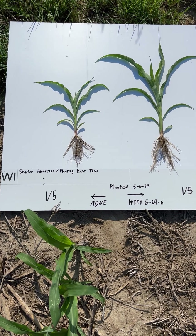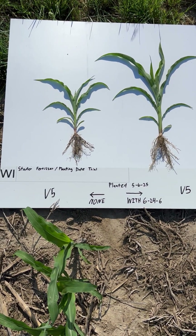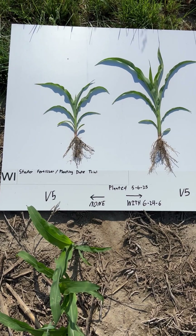Stay tuned to see if we do get both a yield and an economic response, as 624.6 does have a cost — you do have to buy it — so we have to pay for the product and get enough yield difference to justify it. Stay tuned, we'll see what we've got going forward.